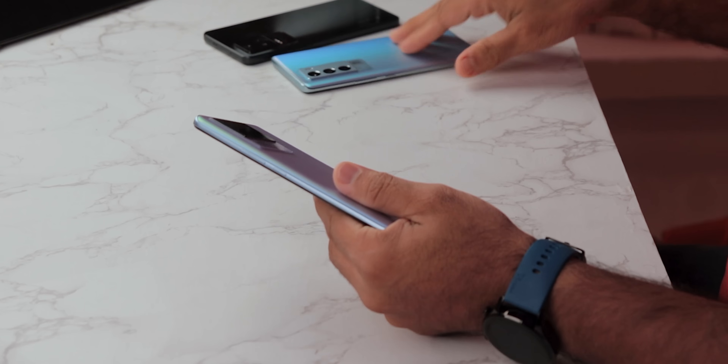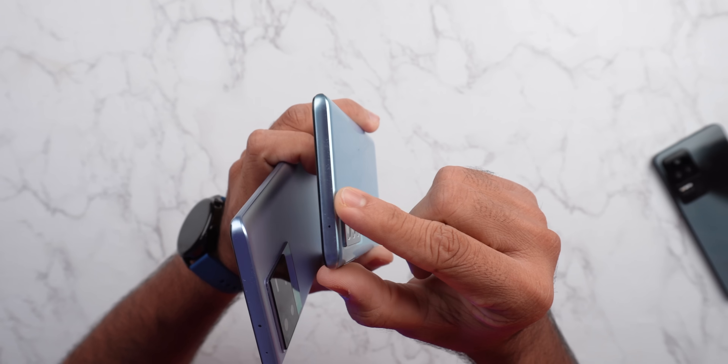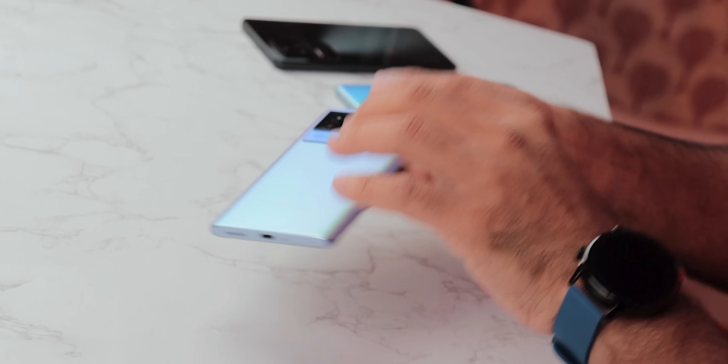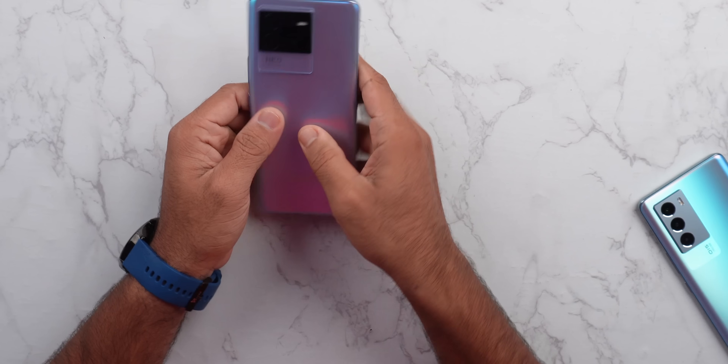Starting our review with build quality and design. The whole frame is in plastic, same as the iQOO 9 SE. Build quality is quite good. Even the back is plastic, but the quality of the plastic is good. It's not premium level, but it's not bad either. In-hand feel is good. The thickness is 8.5mm and it weighs 190 grams, which is well balanced for a 4,700mAh battery. The build quality is good overall.